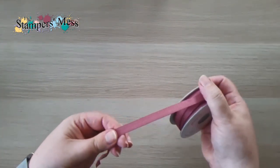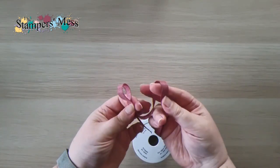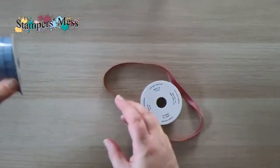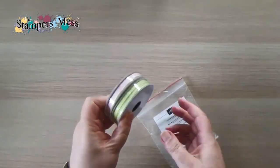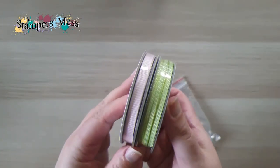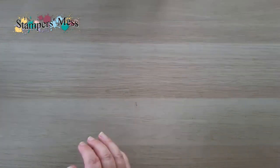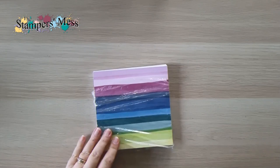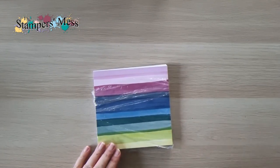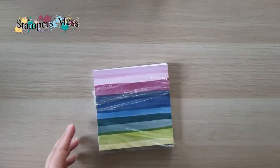I've got ribbons in all of those new in-colors. This is the Moody Mauve textured ribbon and it is beautiful — soft texture, really nice to feel, and works really easily to tie bows with. It comes in all the new in-colors. I also have another couple of ribbons from one of the suites — the ribbon duo from the Zoo Crew suite — I think one is Petal Pink and one is Lemon Lime Twist.